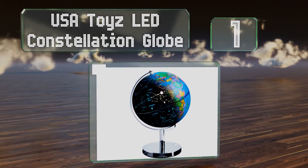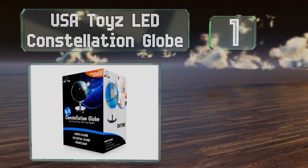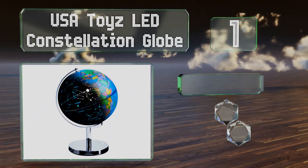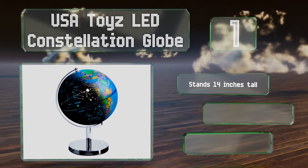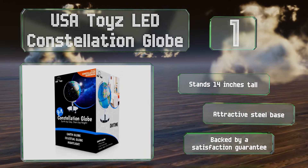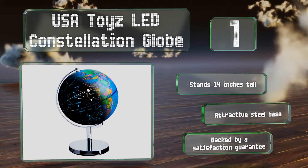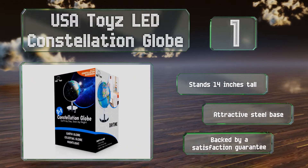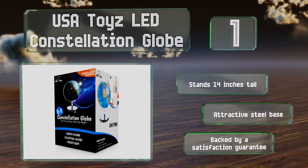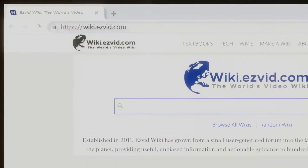Coming in at number one on our list, the three-in-one USA Toys LED Constellation Globe can display illuminated celestial bodies and a map of the earth, and can also serve as a handy plug-in nightlight. Also included are an illustrated booklet and a companion interactive app. It stands 14 inches tall and features an attractive steel base. It's backed by a satisfaction guarantee.